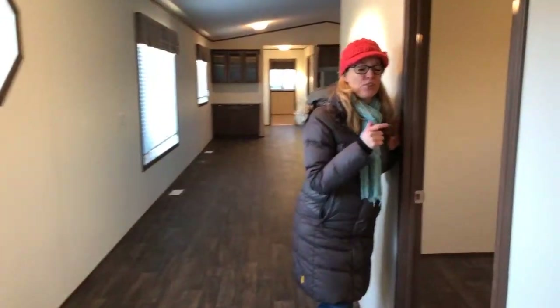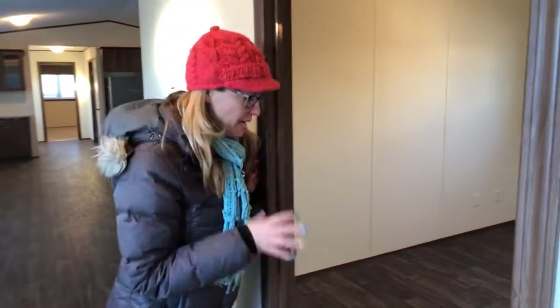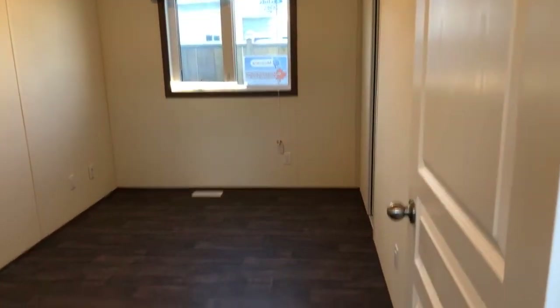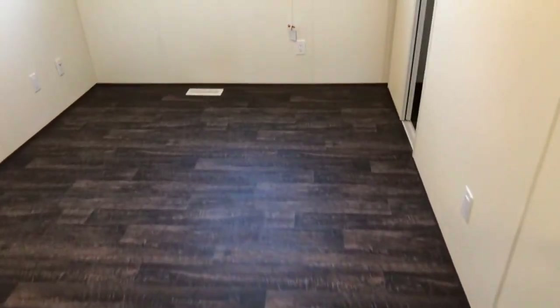So this is the third or fourth bedroom — it doesn't have carpet. It's got laminate flooring in here. And there's a den that could also be the kids' playroom.